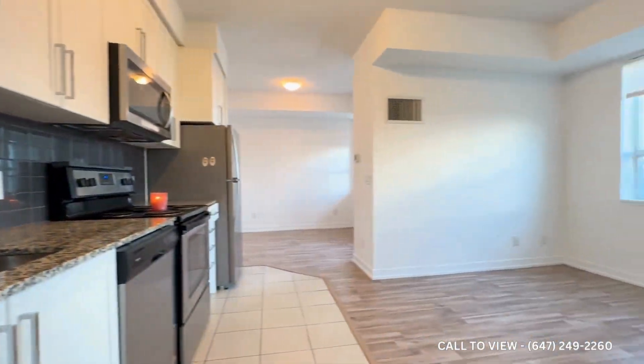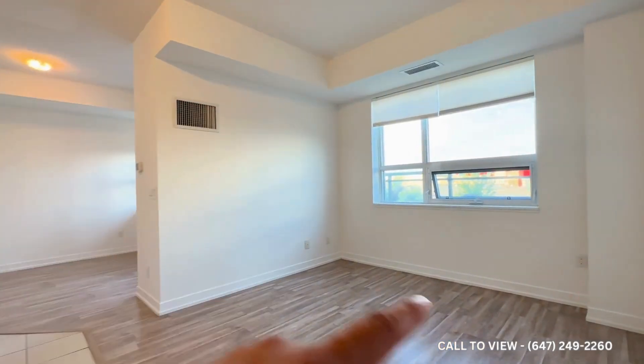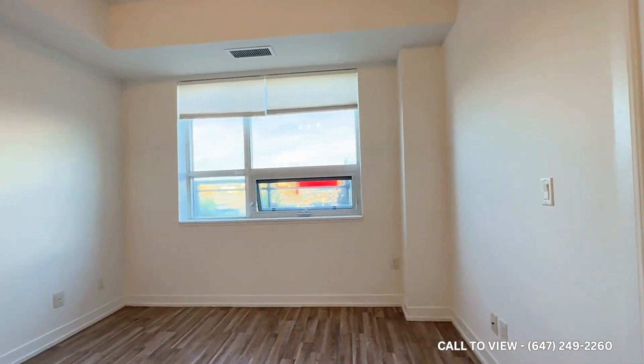Over here you have your main living area. You can put a TV on the wall, an L-shaped sectional, with tons of natural light pouring in.